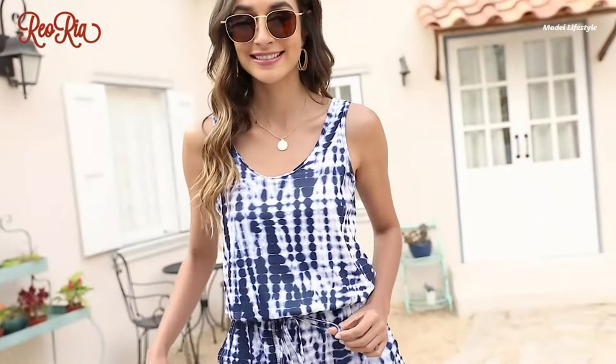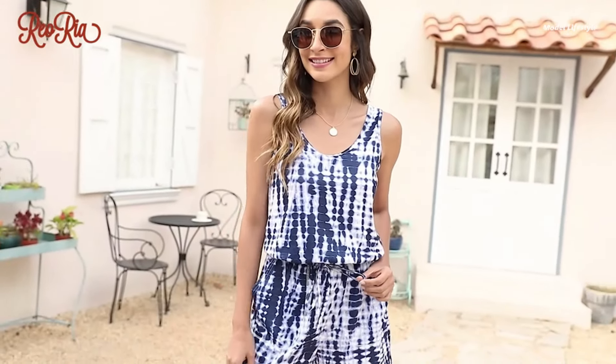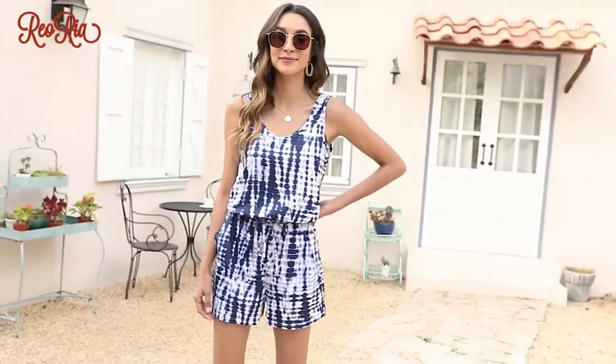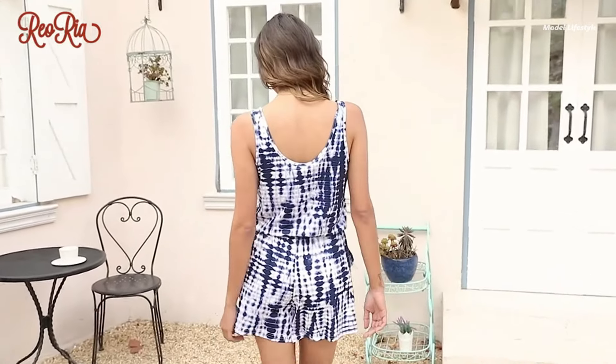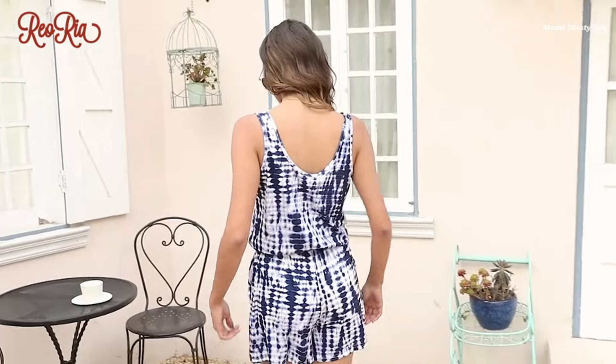Made from soft, lightweight, and super stretchy material, this romper is ideal for various activities, from lounging at home to yoga sessions. Its loose fit and tank top design make it a versatile choice for teens and women alike.